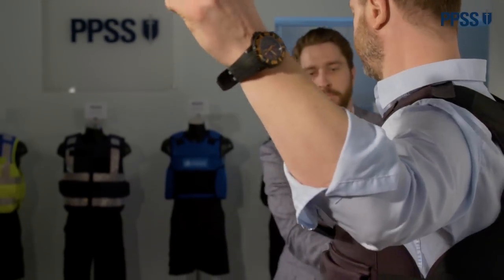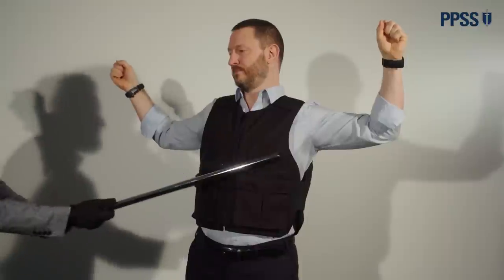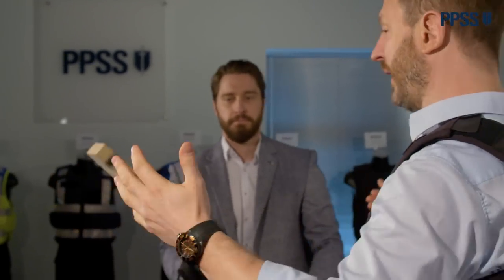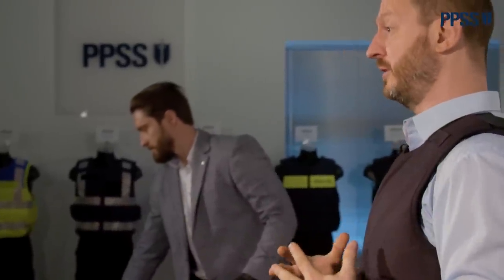Let's use a blunt object to represent that kind of threat. This is a pretty good bar and it will still bend ultimately — it will not defeat this body armor. Let's take a wooden plank. I can feel the impact, but the body armor absorbs it across your body. The body armor will not be defeated — there's no chance. You can feel the impact, but the risk of injury is literally zero.